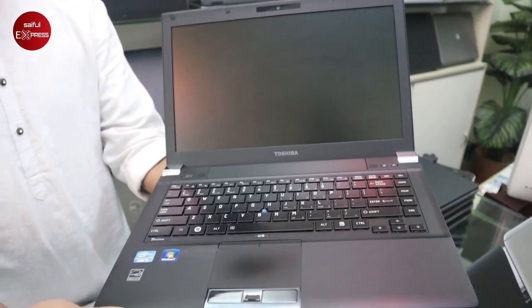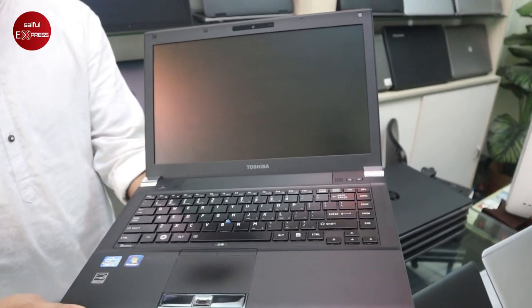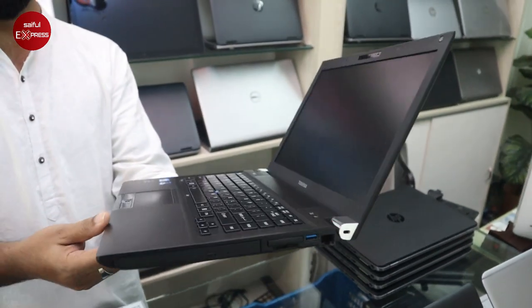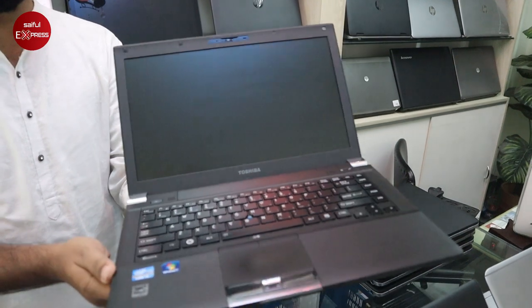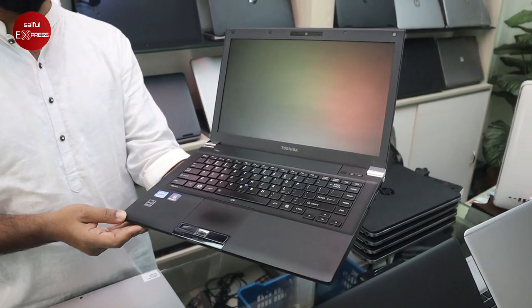This is a Core i3 2nd generation with 4GB RAM. The hard disk is 3GB and RAM is 4GB — Core i3 2nd generation. We have seen the laptop condition.